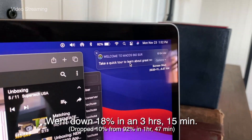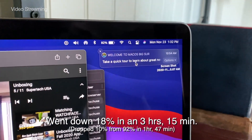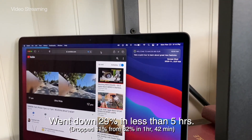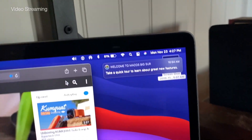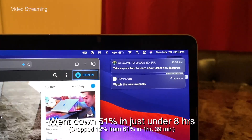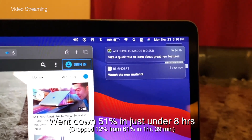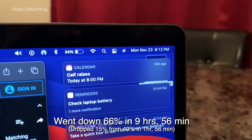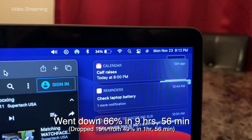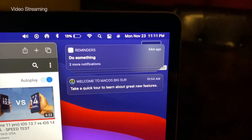At 1:32pm we're at 82%. By 3:14pm we're at 71%. After more than 6 hours we're at 61%, and it took 8 hours to get to 49%. By 8:12pm we're at 34%, so that's almost 10 hours of continuous video streaming so far.